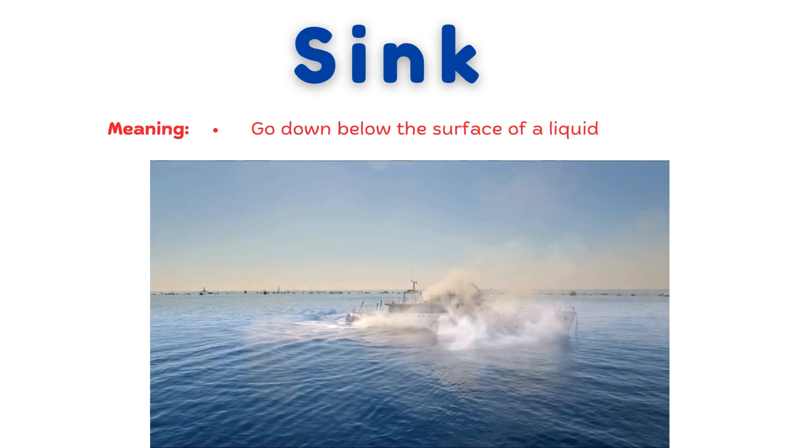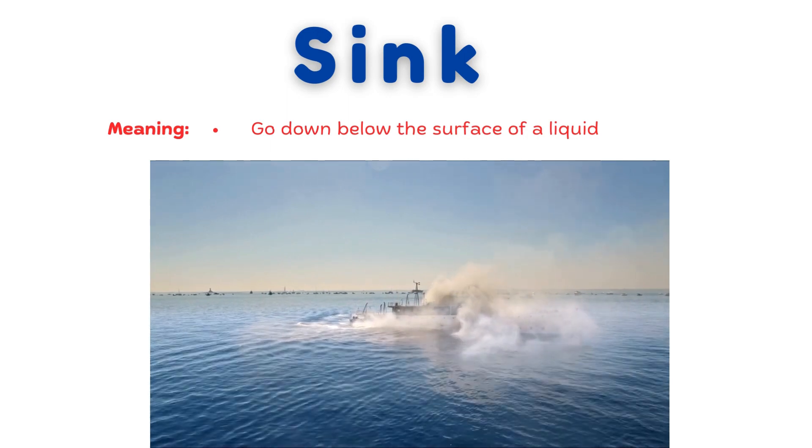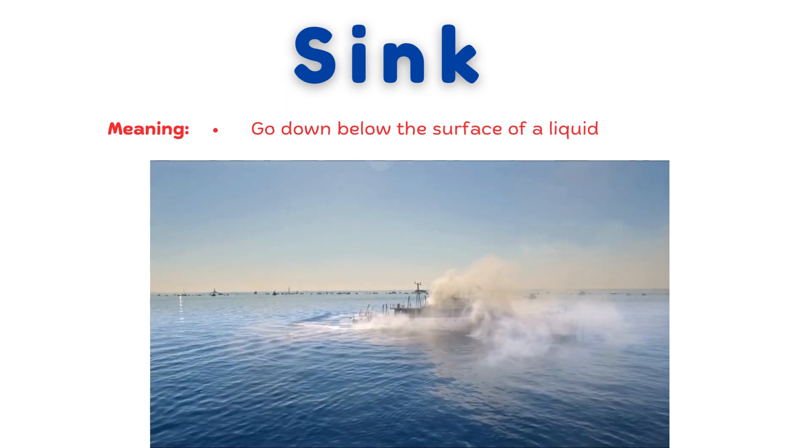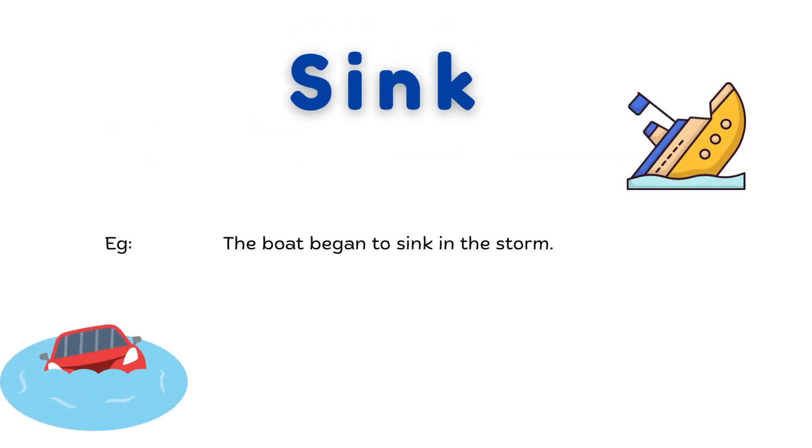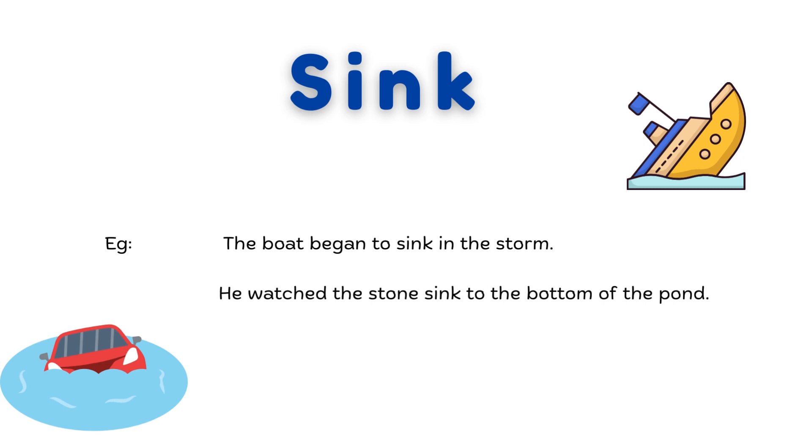Sink. Go down below the surface of a liquid. The boat began to sink in the storm. He watched the stone sink to the bottom of the pond. The heavy box will sink if you drop it in the pool.